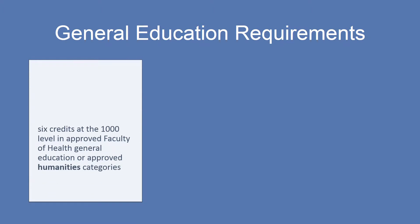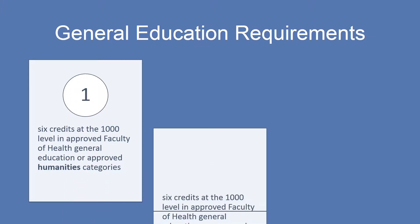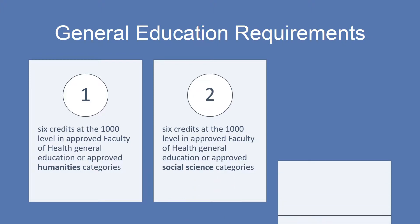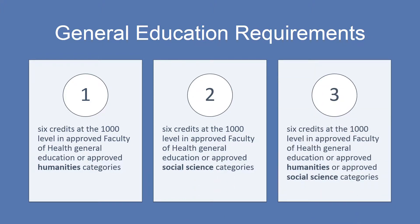The general education requirements for a Bachelor of Science Psychology degree include a minimum of 18 credits as follows: 6 credits at the 1000 level chosen from an approved Faculty of Health general education course or an approved humanities area; 6 credits at the 1000 level chosen from an approved Faculty of Health general education course or an approved social science area; and 6 credits at the 1000 level in an approved Faculty of Health general education course, an approved humanities area, or an approved social science area.